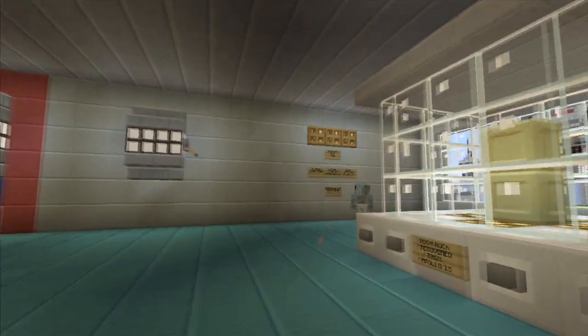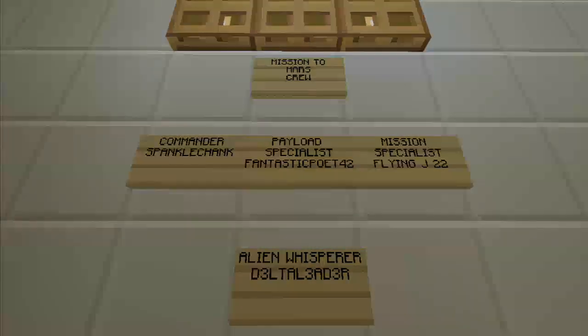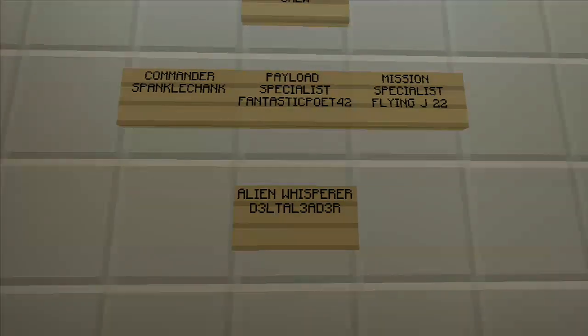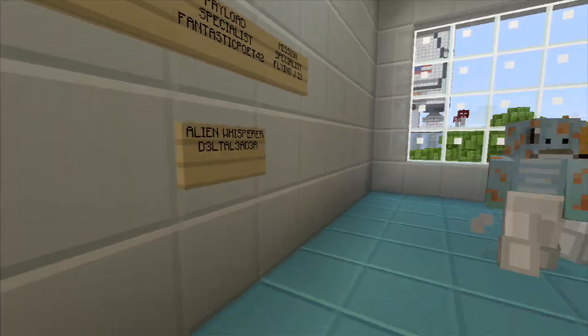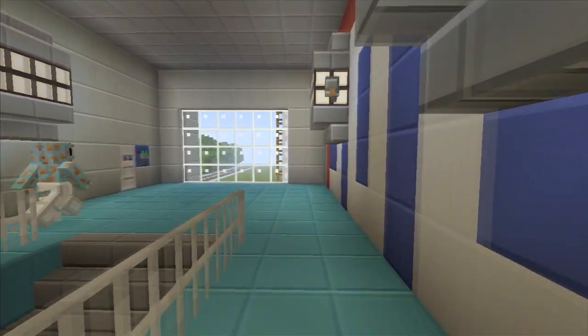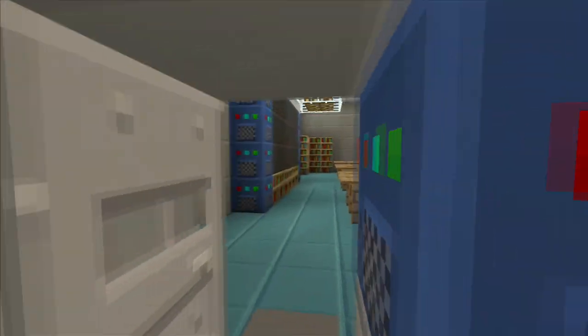Over on the wall we've got the mission crew: Commander Spankle Chank, Payload Specialist Fantastic Poet 42, Mission Specialist Flying J-22, and Alien Whisper Delta Leader — he helped you guys build this too, right? Yeah, he helped a little bit. Nice little command center.